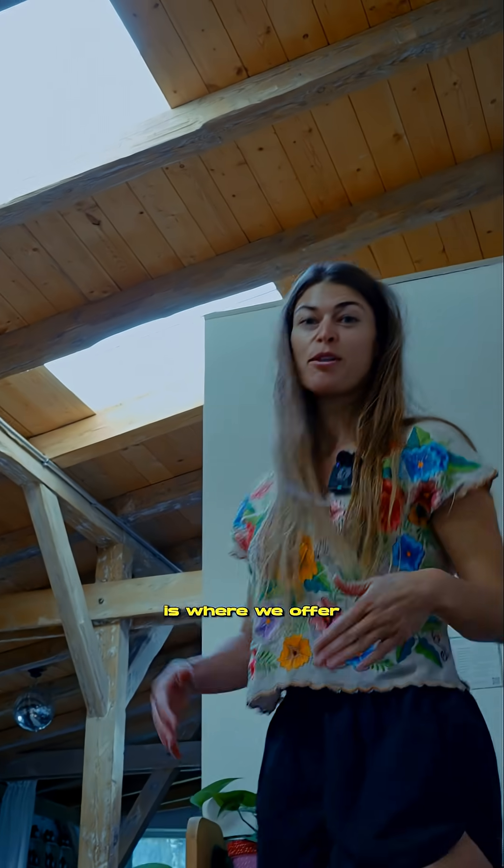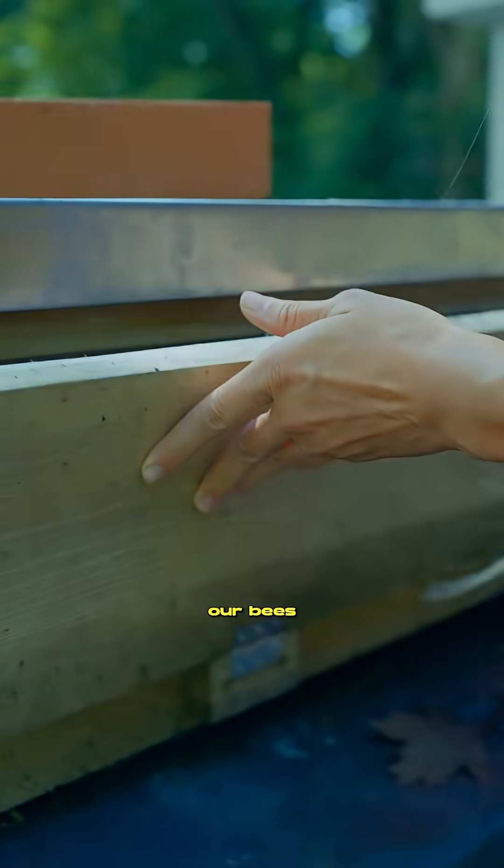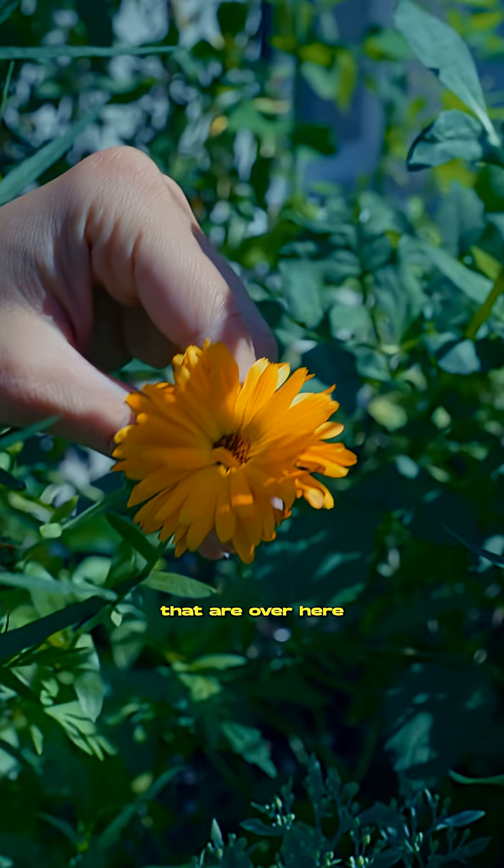Upstairs is where we offer the educational workshops all around fermentation. And here we have our bees which are happily making us honey and also pollinating the flowers that are over here.